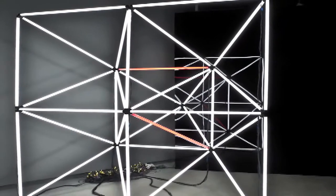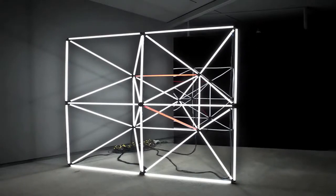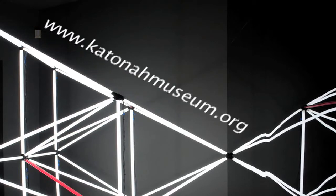This sculpture playfully explores reflection and illusion, as well as the formal elements of line and color. Reverse Polarities will be on view through May 1st. For more information, visit www.katonamuseum.org.